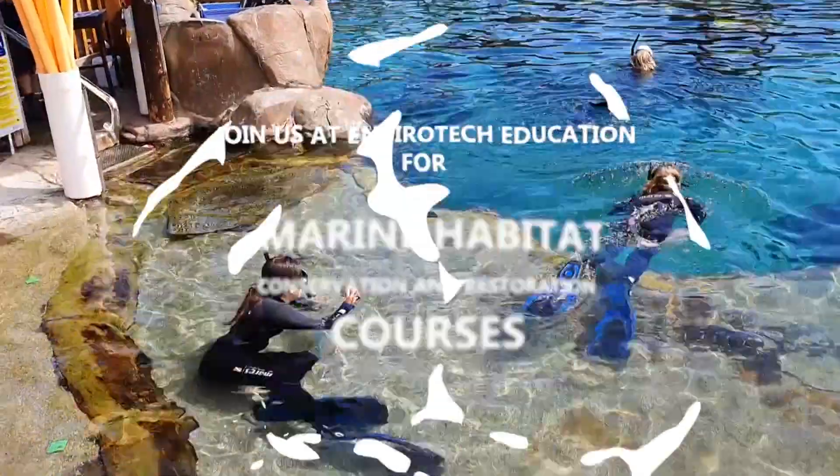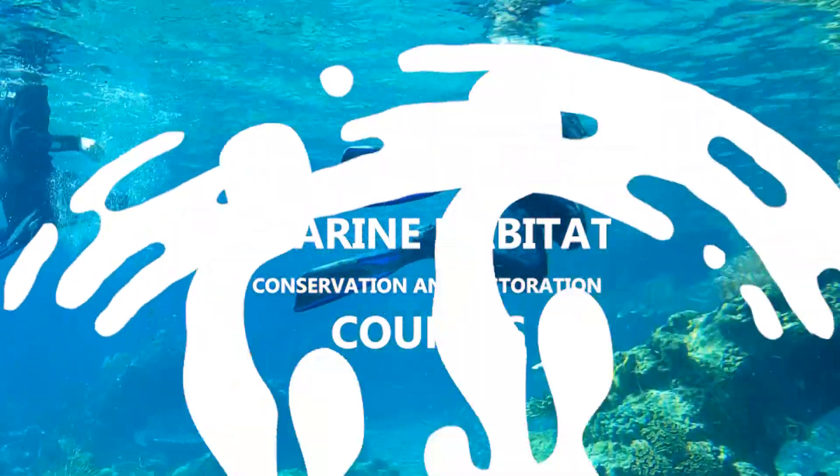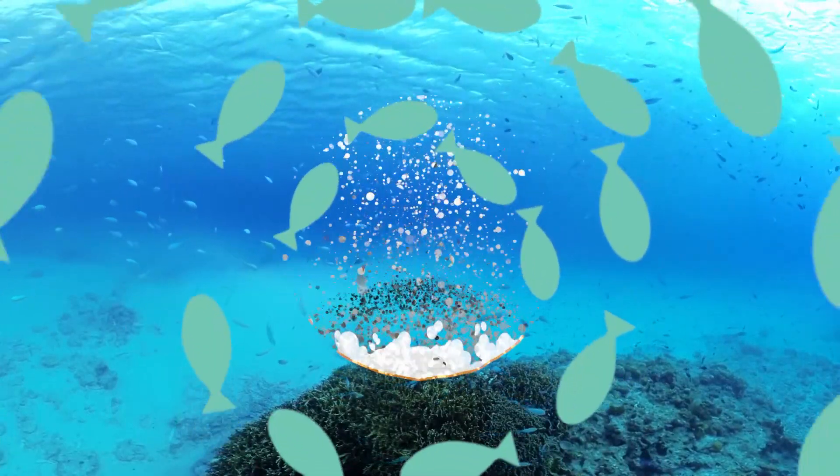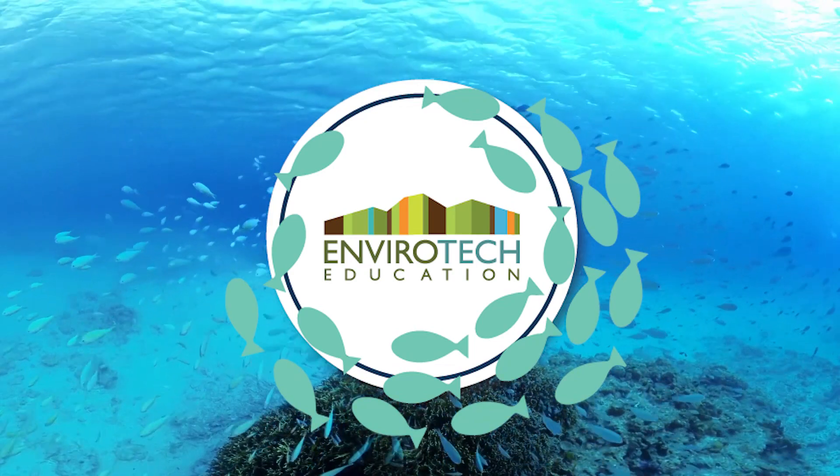Join us to study the Marine Habitat Conservation and Restoration courses.